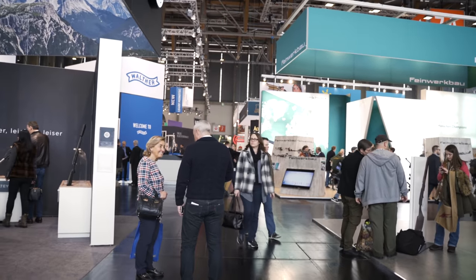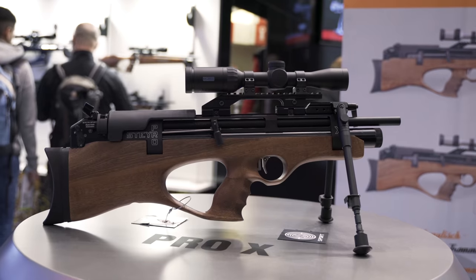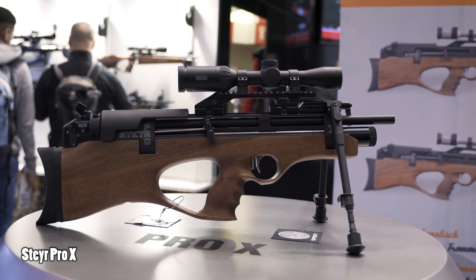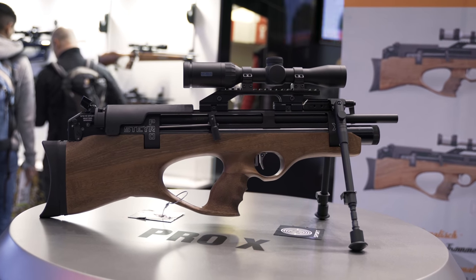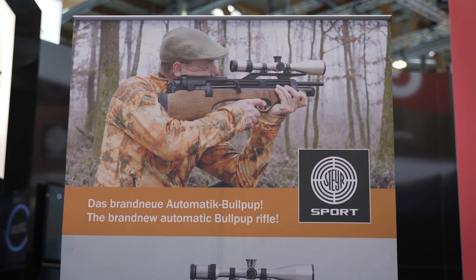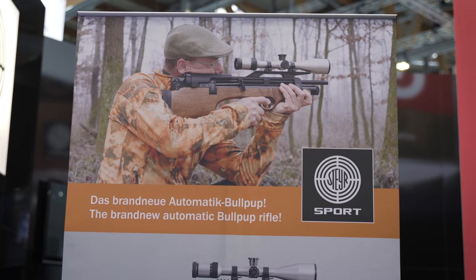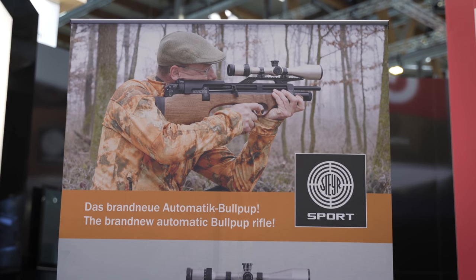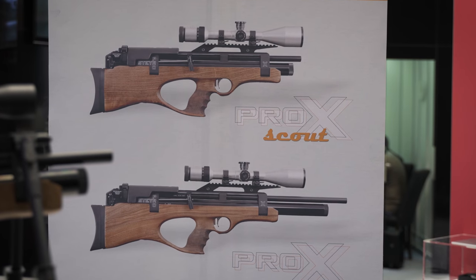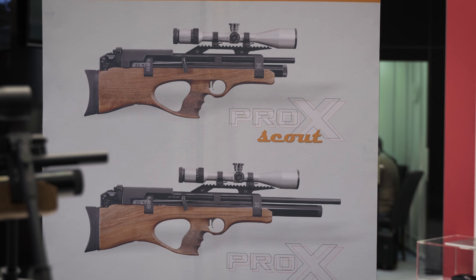Many of the European airgun manufacturers are in Hall 7a, and the Steyr stand caught my eye. Steyr are now making a semi-auto bullpup, and while the specs regarding power, loudness, and caliber options didn't really interest me much, it's nice to see work being done on semi-autos, especially from a company like Steyr with a reputation for quality and accuracy. If they do it, it's going to be done well. I'll be following this closely.